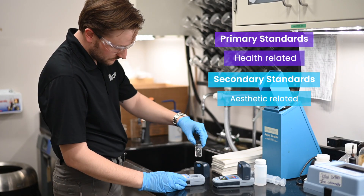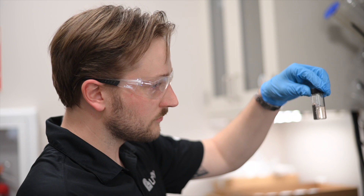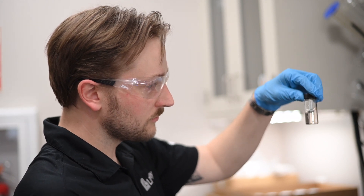There are primary standards which are always health related, and there are secondary standards which are aesthetic standards. Secondary standards would cause discoloration to your water or cause a smell, but not necessarily have any kind of health related risk.